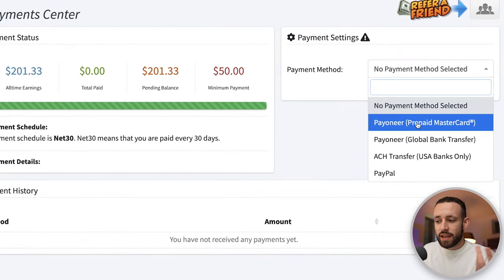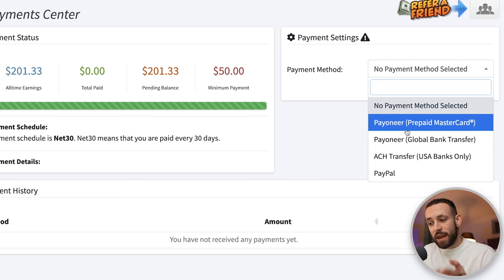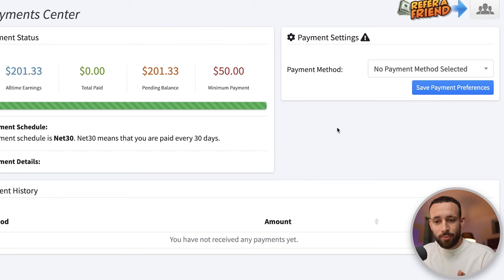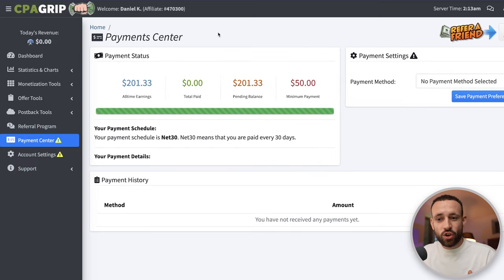You can later change payment frequency to net-15, meaning you'd get paid every 15 days, once you're earning more. The easiest payment methods from CPA Grip are PayPal and Payoneer — both very simple to set up — or your bank account, though bank transfers may be harder if you're outside the USA. This is live proof that the strategy actually works, so follow the steps in this tutorial to put it into action.